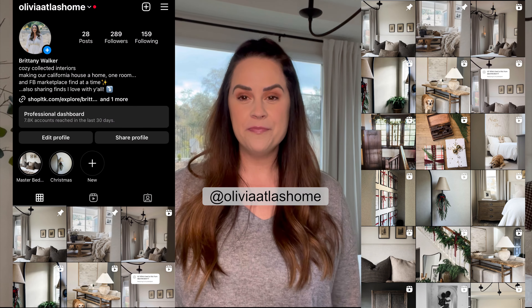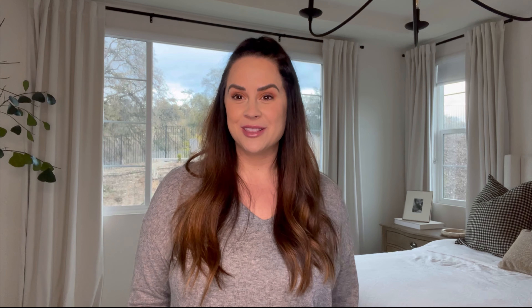I also wanted to mention, which I did put in the community tab, that Instagram deleted my old account. I know a bunch of you guys have followed me over there but I'm no longer at that name anymore because I don't have it. I don't know why they deleted my account and there's no way to ever get it back, so I started a new one. The new one is Olivia Atlas Home, all one word. I would love to see you guys on the new channel.